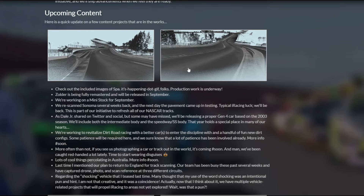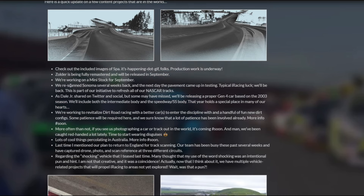Couple of teaser images here of Spa, going up Eau Rouge and Raidillon there, looking down from that same angle — very cool. Cool to see Zandvoort is being fully remastered. That's going to be cool — it's a track that doesn't get a whole lot of participation, mostly because it's a couple of chicanes tied together with a couple of straight lines, but definitely a fun track.